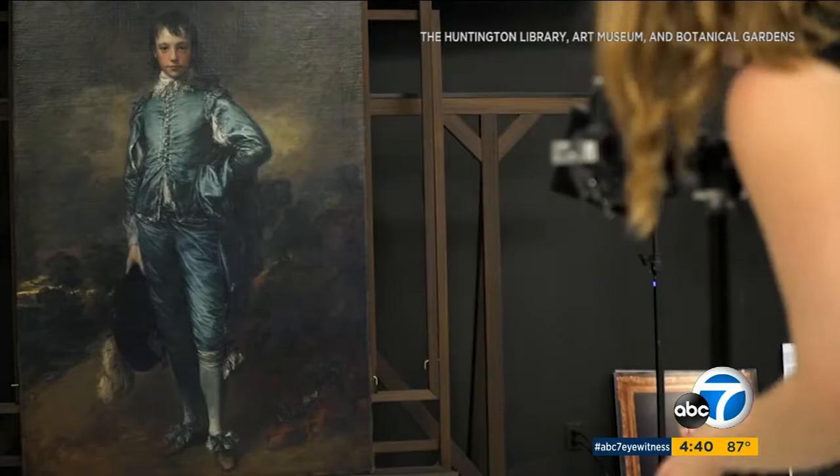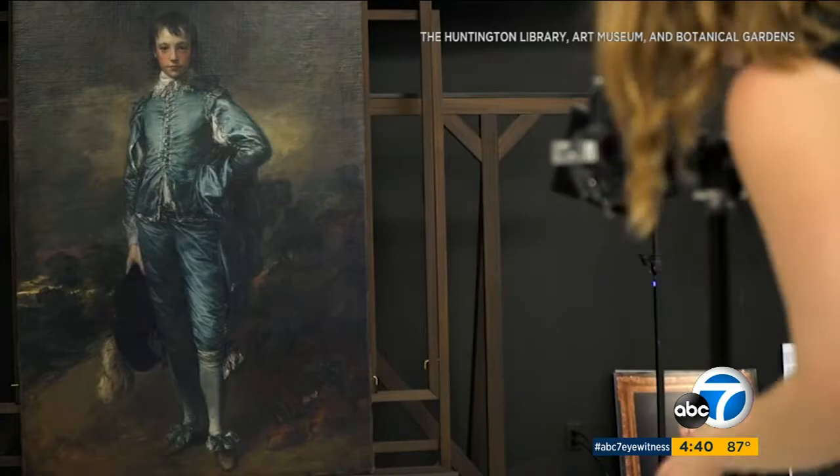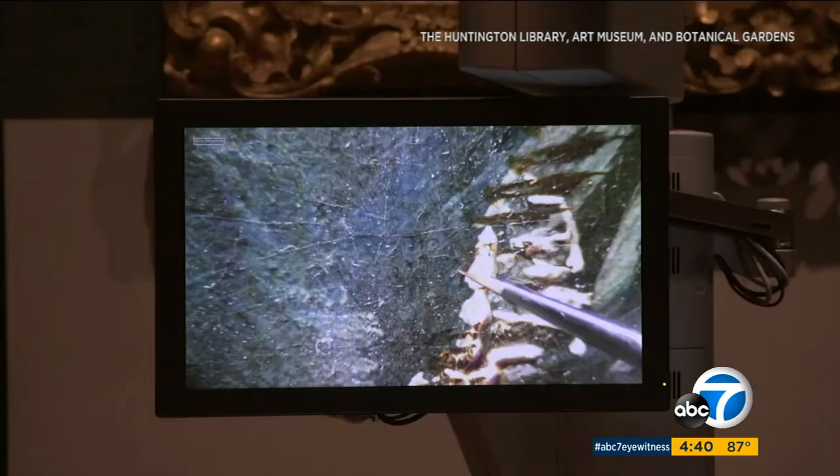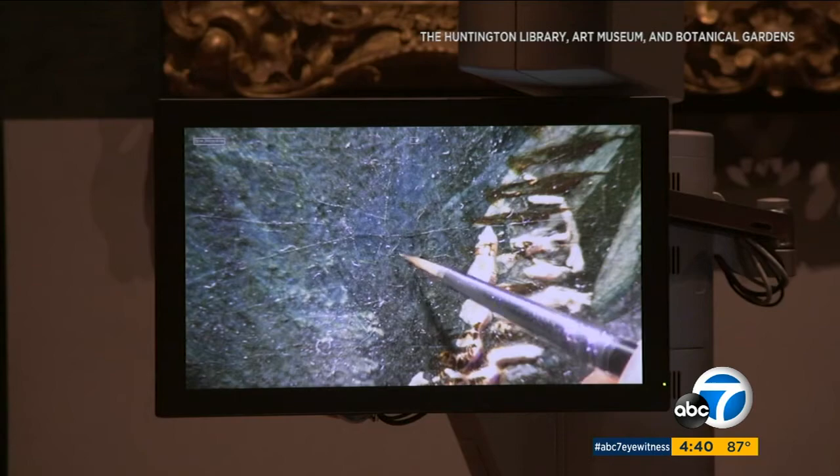Project Blue Boy began three years ago, when conservator Christina O'Connell went to work using high-tech techniques to assess what could be done for the painting. She would spend 500 hours going over every brushstroke on Thomas Gainsborough's 1770 masterpiece.